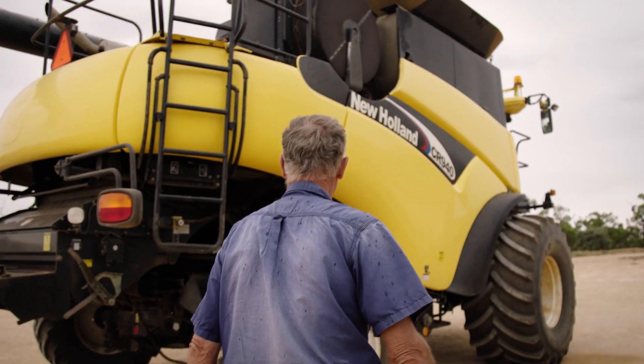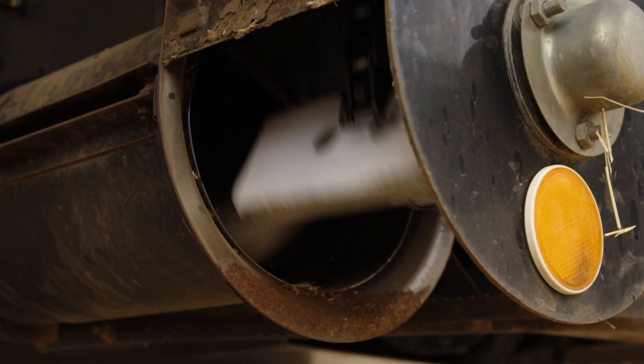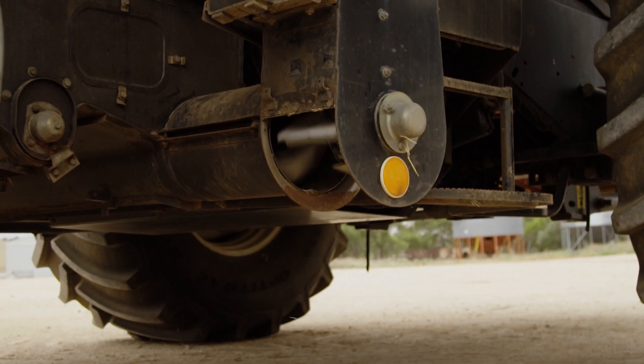The system monitors the height of grain on each elevator paddle as it passes by the optical sensor and converts this data to volume and weight of crop harvested.